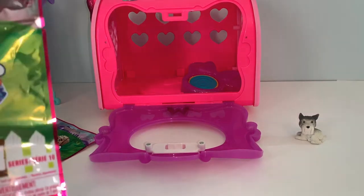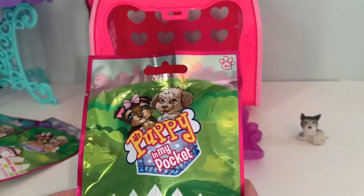Hi guys! Welcome back to Oodles of Toys. Today we are going to adopt some puppies!